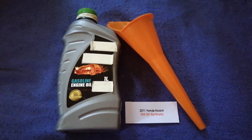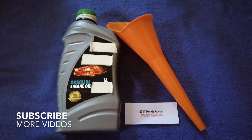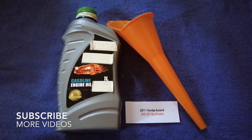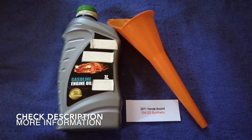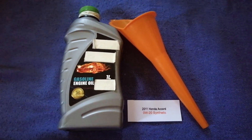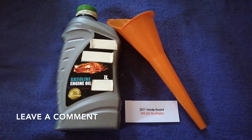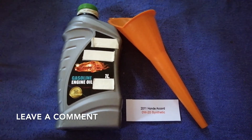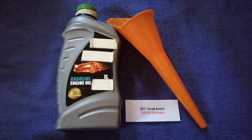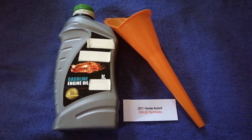Hey guys, welcome back. Today we are going to talk about the oil type for the 2011 Honda Accord. If you are looking for what to buy for your 2011 Honda Accord, I have already looked up the information — check the video description and I will try to leave the info there as well.